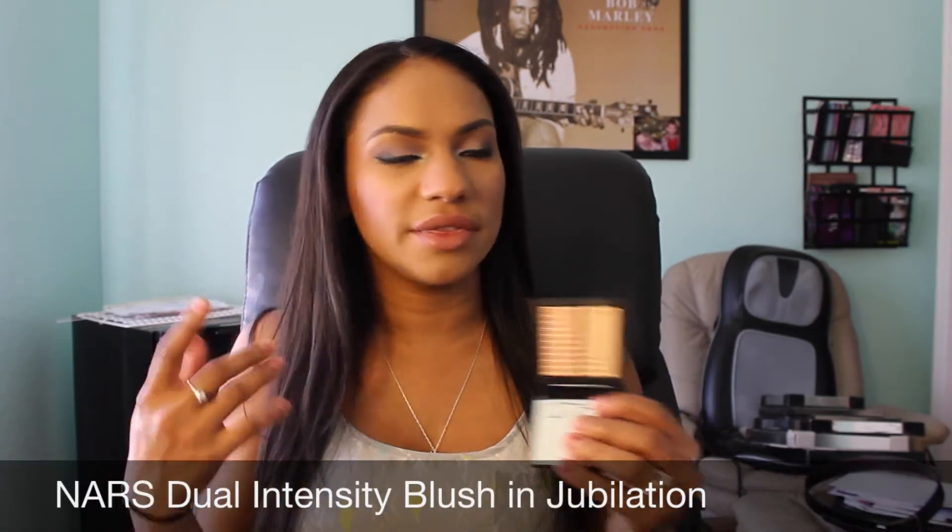The next item I got that's also a highlight is from NARS — this is the Dual Intensity Blush, but I looked at all the blushes they had and the one that appealed most to me is actually a highlight, not a blush at all. This one has more pink undertones and this one has more gold undertones. I feel like this is such a great on-the-go travel highlight because it's just so beautiful and it's got such great pigment. I'm actually wearing it on my cheeks today — you can see how luminous it is. Definitely get this if you have the VIB Rouge sale going on.